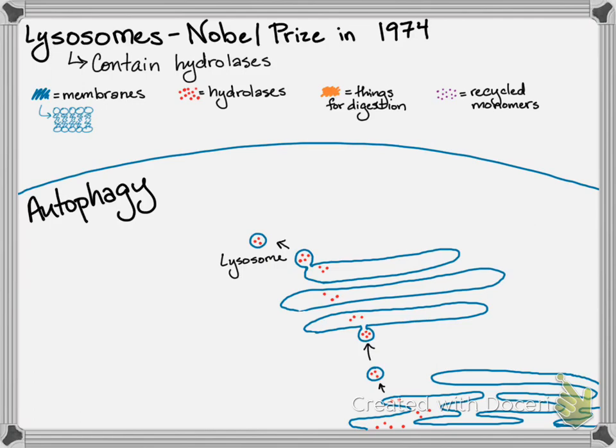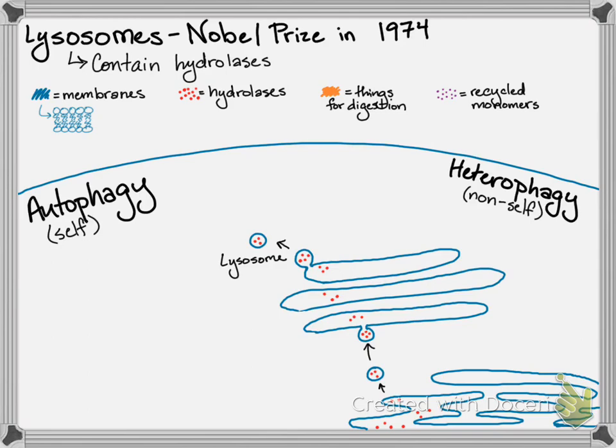A primary lysosome is involved in a couple of different processes. It can be involved in autophagy or heterophagy — literally self-eating or non-self-eating. Heterophagy especially happens with white blood cells that do a lot of phagocytosis. You extend out the cell membrane to engulf something for digestion and pull it in, forming a phagosome.